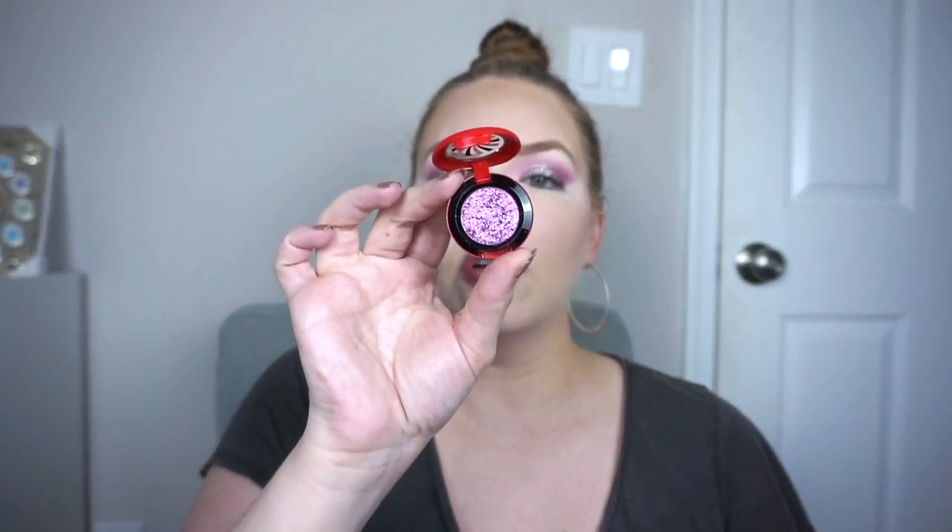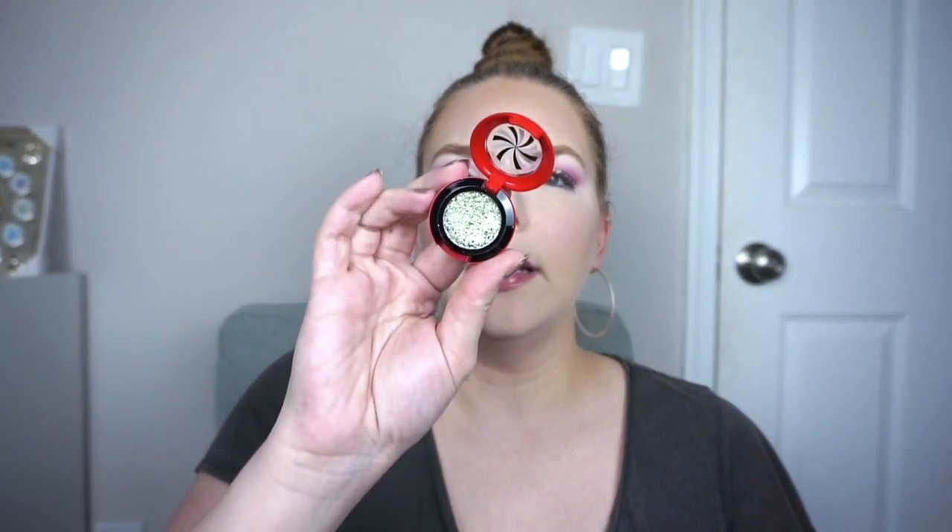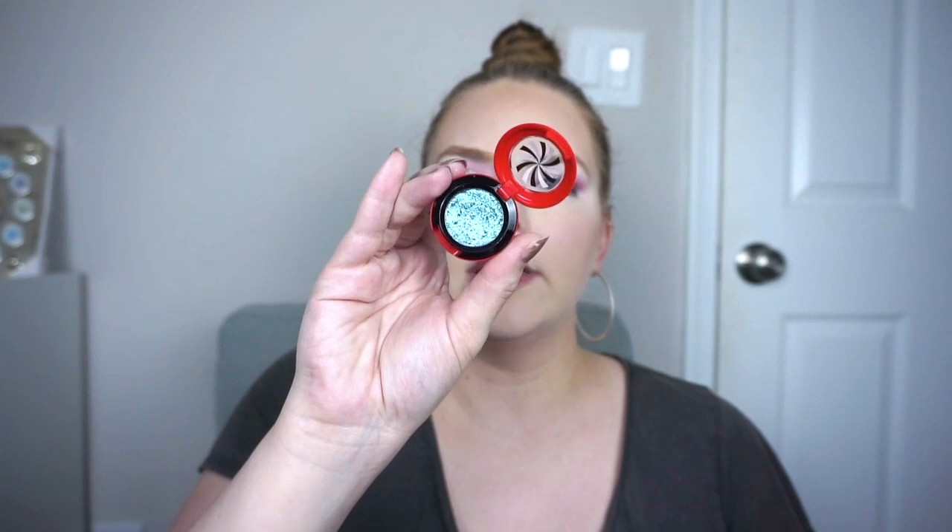I also have four of the five MAC Shade Shifter duochrome eyeshadows - these came out holiday 2021. I'm still trying not to go diving online for the fifth shade to complete the collection. I was able to get all of these at a CCO. The purple is Calling Your Bluff, the neutral is Right Before Your Eyes, the green is Ho Ho Hocus, and the blue is Perplexine. All of these are really beautiful with a lot of intense base pigment and that duochrome shift. They apply really nicely - definitely one of the best MAC products I've tried in a while.